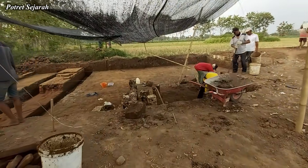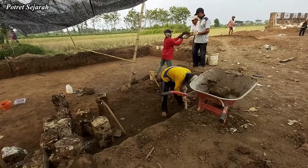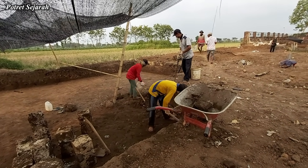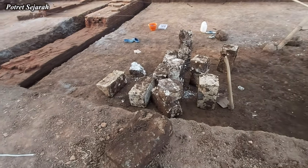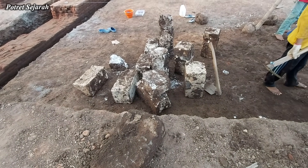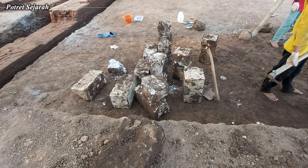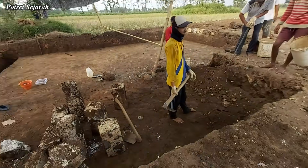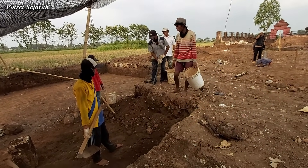Sementara di kotak gali sisi utara, pekerja yang melakukan ekskavasi mendapati banyak batu putih persegi dari dalam tanah. Batu seperti ini saya menyebutnya batu kumbung. Batu-batu ini dimungkinkan adalah sisa-sisa bahan pembuatan kolam oleh pemilik lahan.